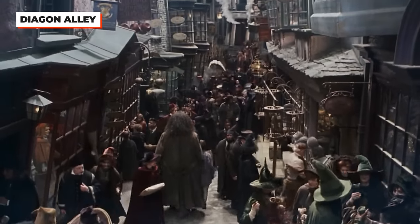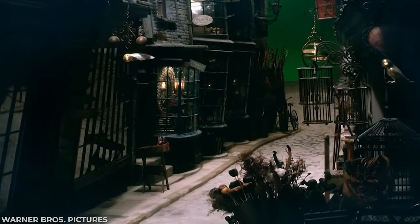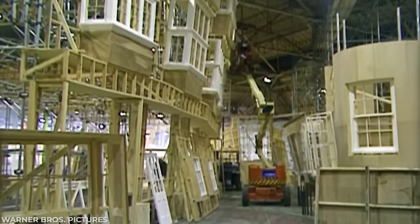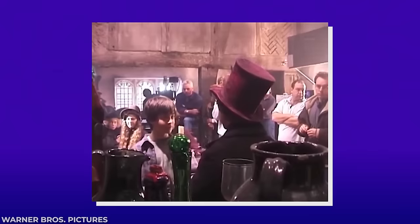Diagon Alley was probably one of the more versatile sets the franchise had. It changed for every film depending on what shops and storefronts were needed for the storyline. The set designers had the challenge of designing sets that were slanted, crooked, and overall very unique. The inspiration for this set was the stories of Charles Dickens. There was one scene where they shot on location for Diagon Alley — in The Philosopher's Stone, when Harry visits the Leaky Cauldron, that scene was actually filmed at Leidenhall Market.